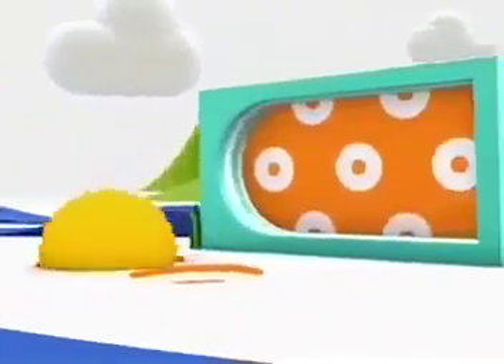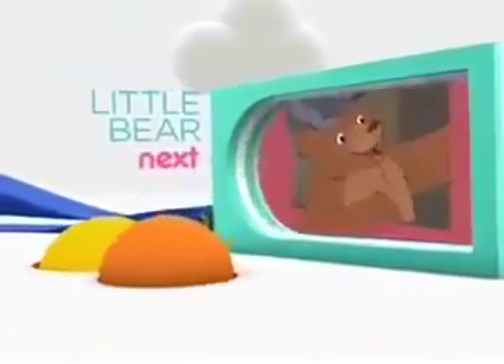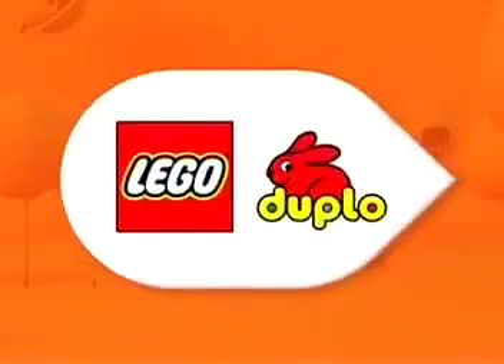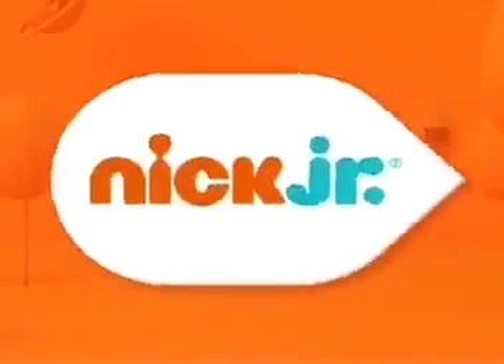Hop on board for a trip through the woods. Here we go — right after this, it's Little Bear when we come back. Lego Duplo is a proud and playful sponsor of Nick Jr.